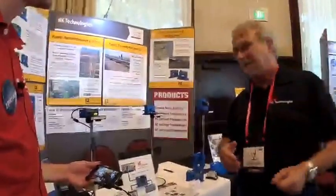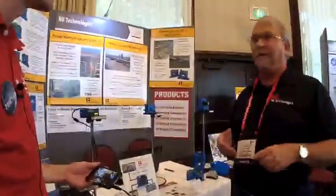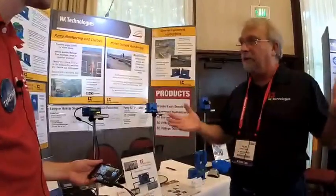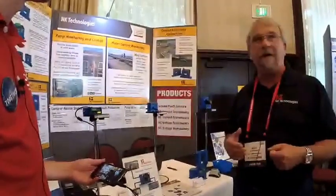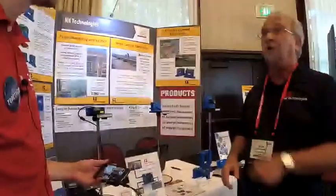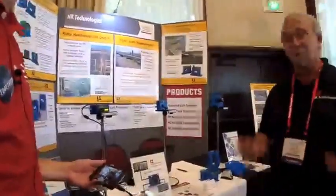He asked how much they cost. I said, well, how much current does your motor run? He told me, and I gave him a ballpark — his answer was, is that all? He said, that's an expensive insurance policy. I said, you can look at it that way. He said, yes, I am. I found my solution. I'm going to the bar — and out the door he went.